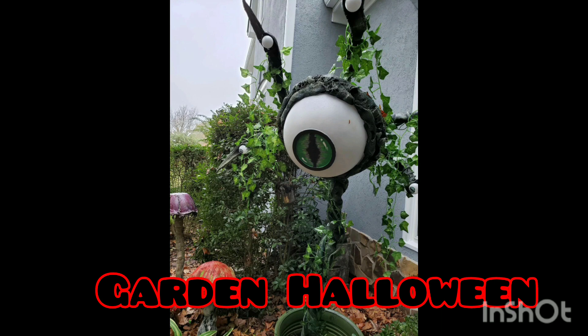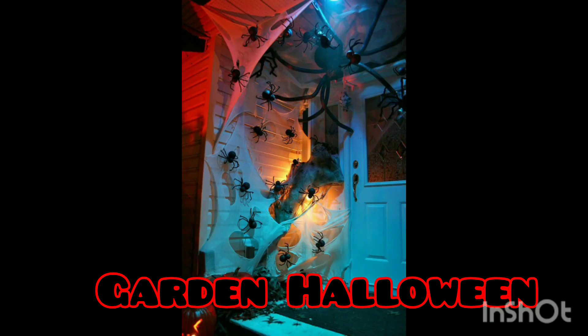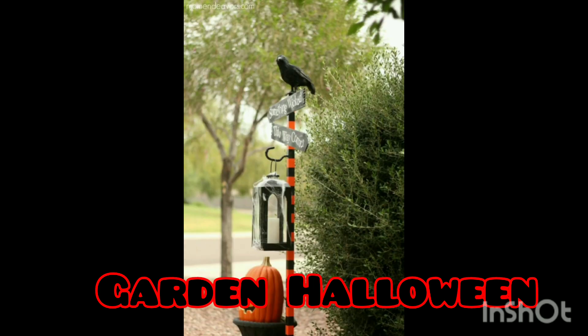If you are going to celebrate your Halloween in your garden, please watch this video to the end. Happy Halloween, thank you for watching, goodbye.